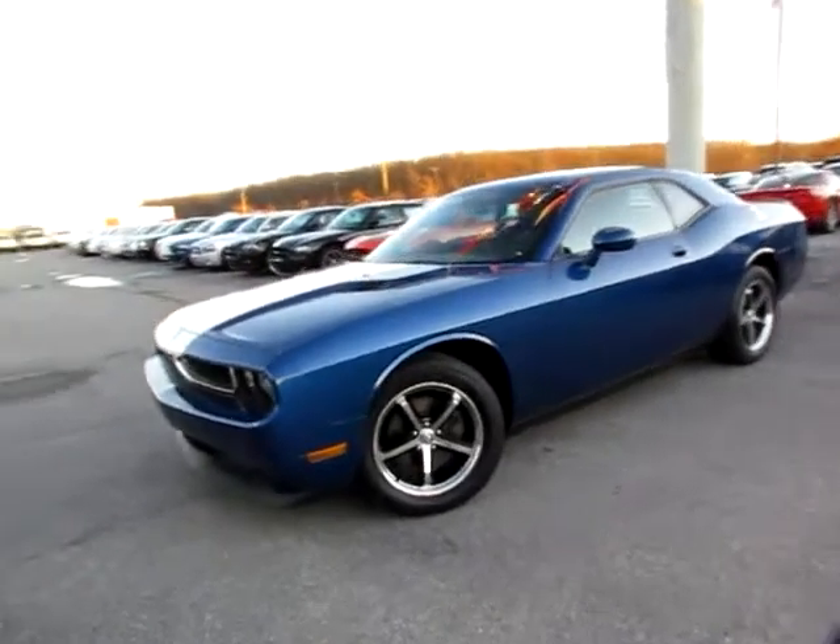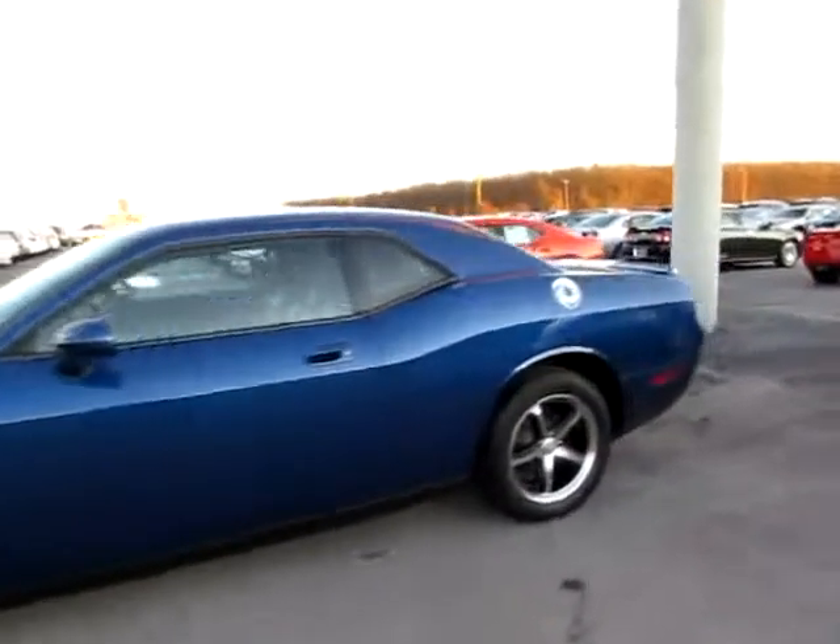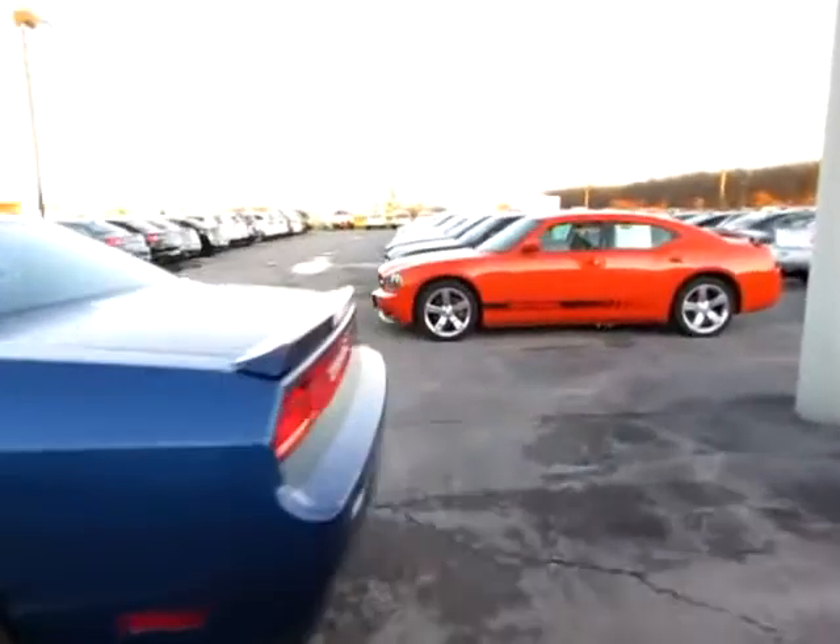193401. This is a beautiful 2010 Dodge Challenger. Beautiful car. It's been well cared for.